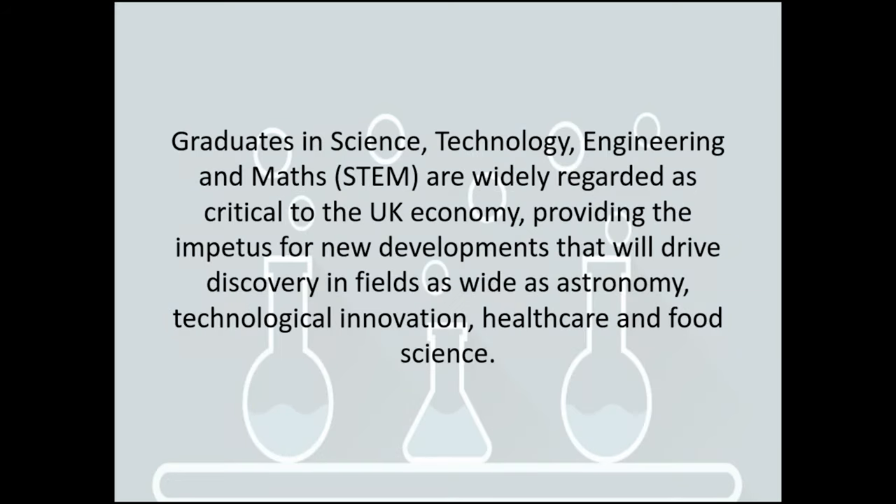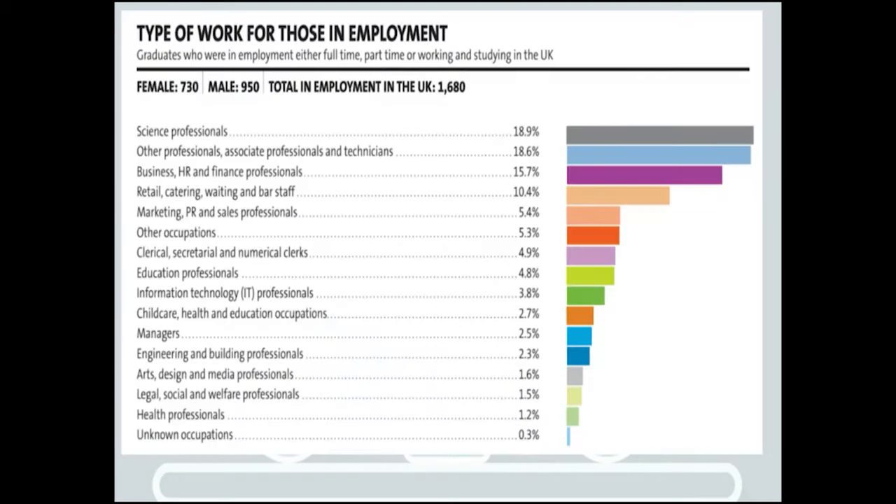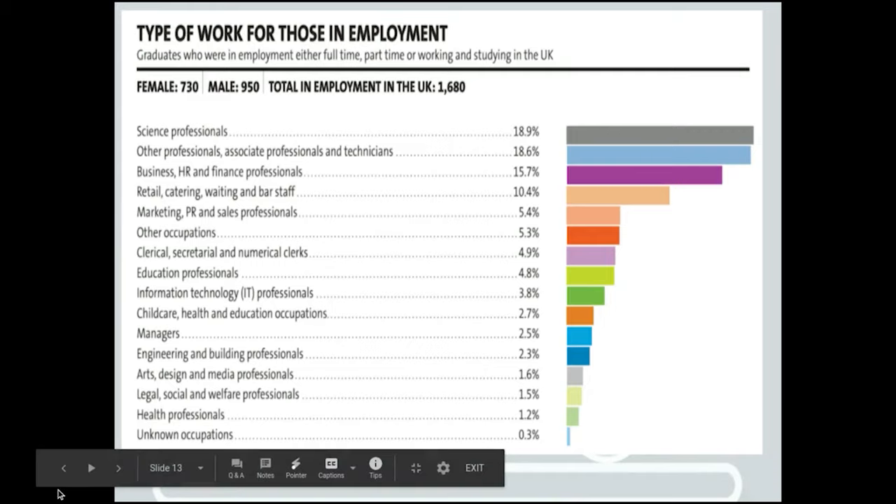Graduates in science, technology, engineering and maths — the STEM subjects — are widely regarded as critical to the UK economy, providing the impetus for new developments that will drive discovery in fields as wide as astronomy, technical innovation, healthcare and food science. I hope to see a lot of you next year, and I hope this has been informative for you. Thank you. Bye.